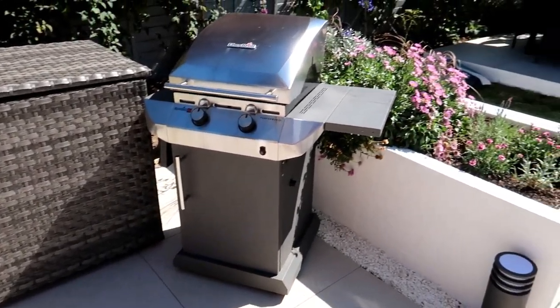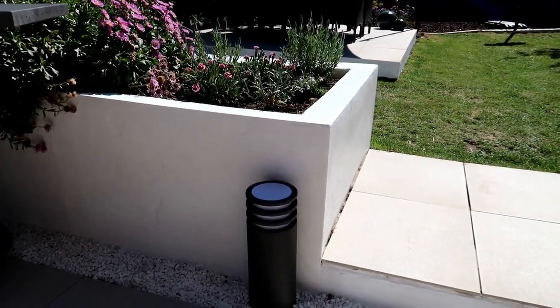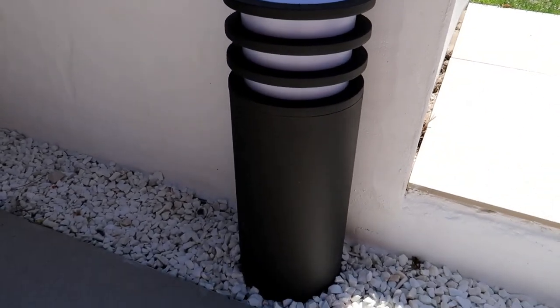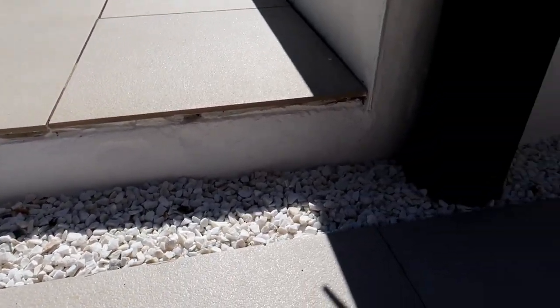We've also had a load of new outdoor lighting installed. This is my Philips Hue outdoor lighting — all smart controls so you can use it from your phone. Absolutely brilliant. I'll put a link in the description for the full video on that because it's really lovely.